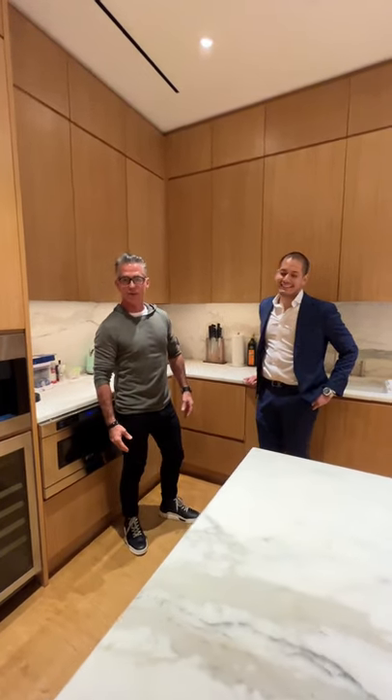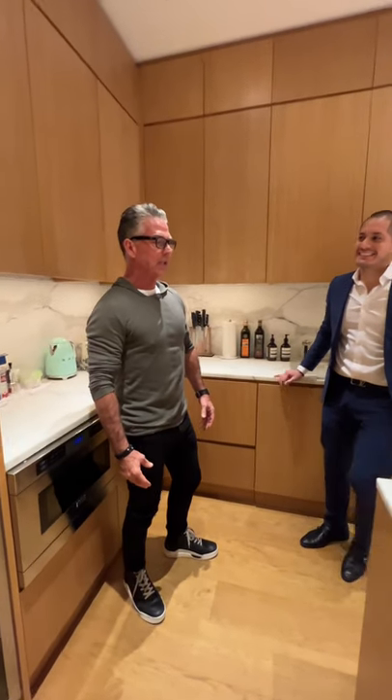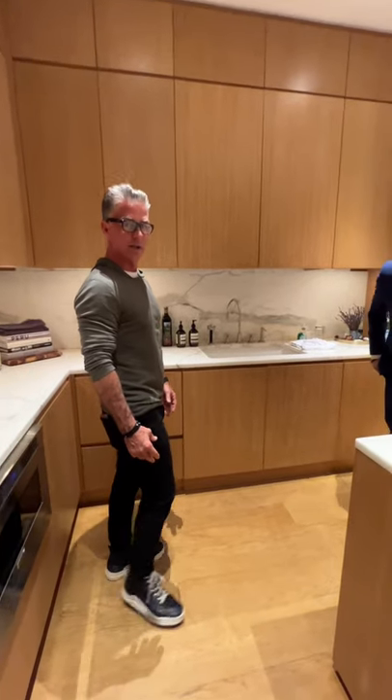Maybe he's going to teach me how to cook — since most SoHo sellers don't use these kitchens. They're all high-end appliances, rarely get used.